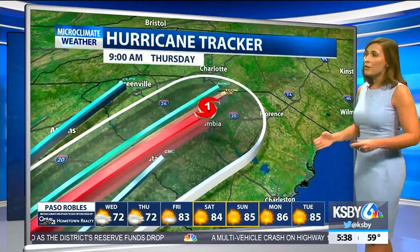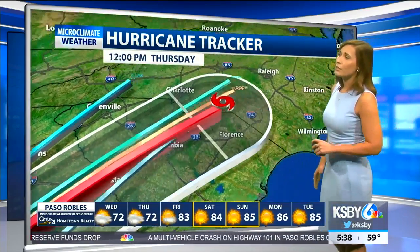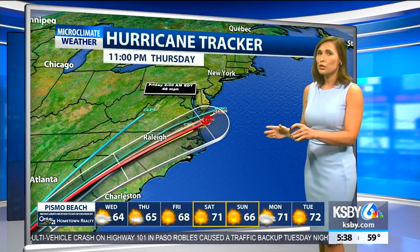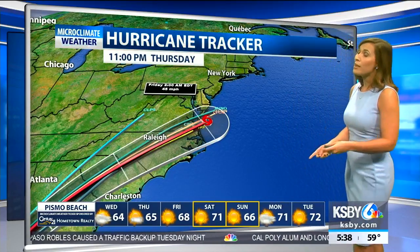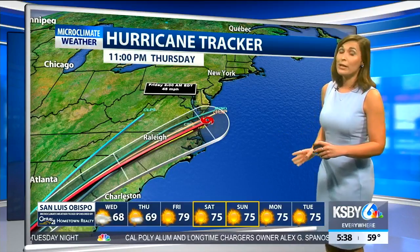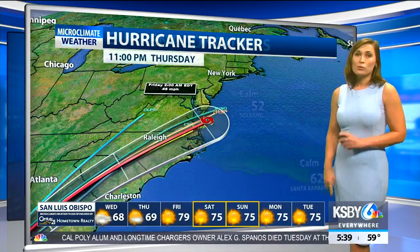As it downgrades to a category one hurricane, it'll actually go back and impact the Carolinas. This is something you can track on our KSBY weather app, which you can download in the app store. We'll continue to update you as this hurricane approaches the panhandle and makes landfall.